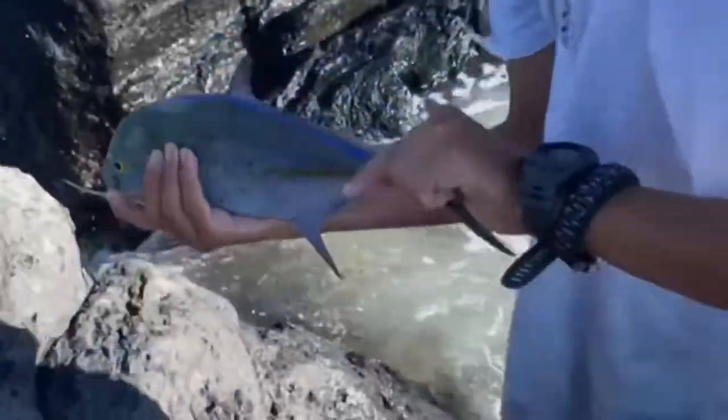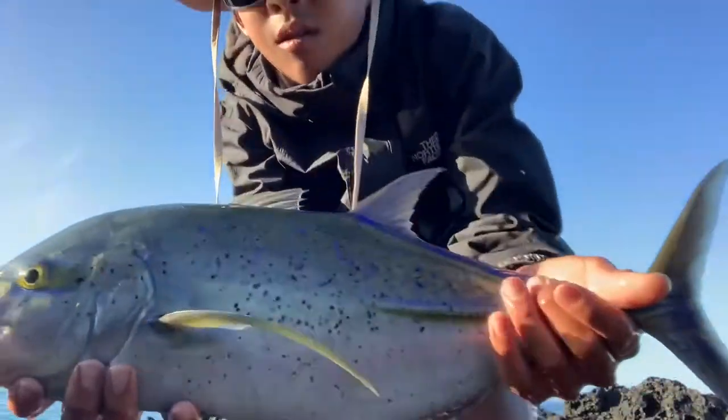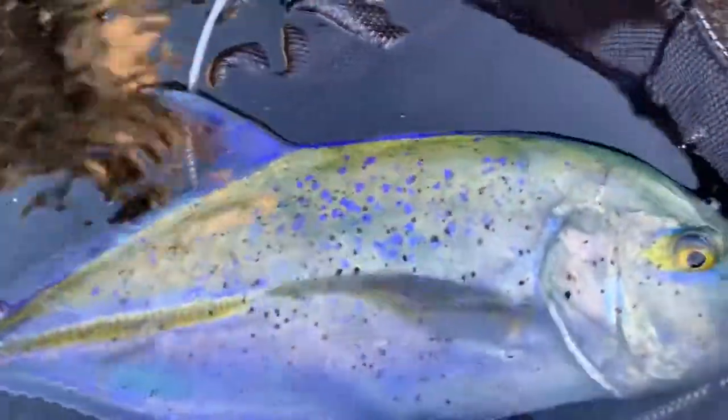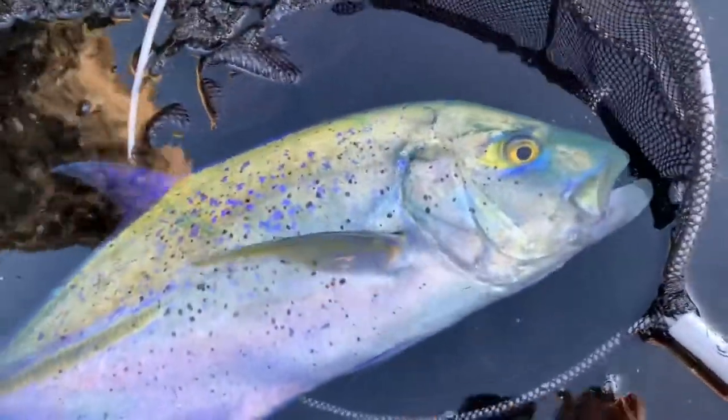Early bird special. Nice one. This is such a beautiful fish. This color. Alright, catch and release — you.